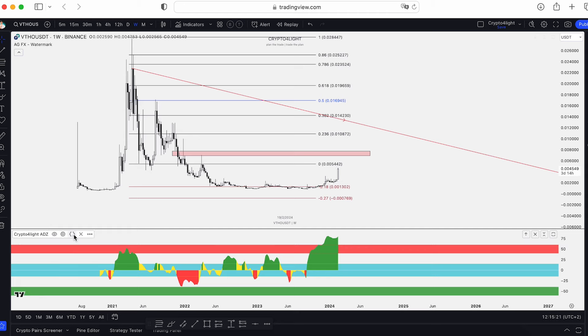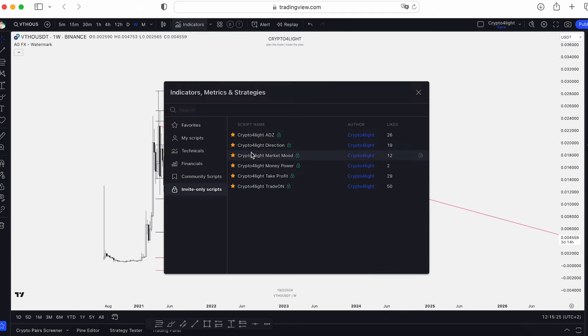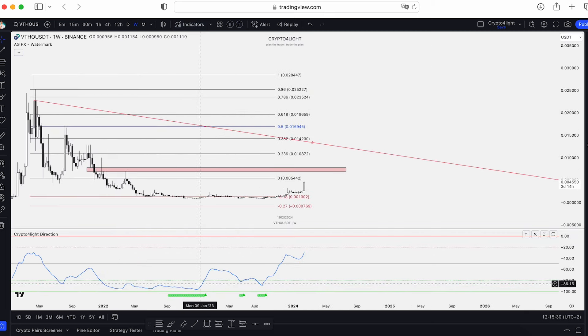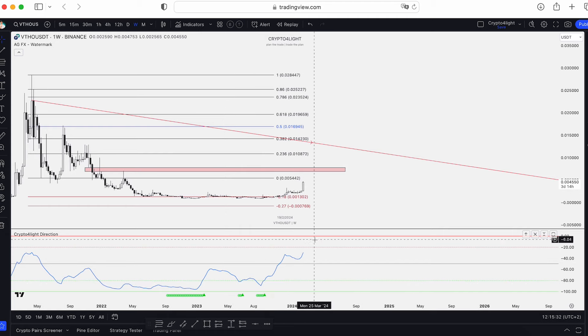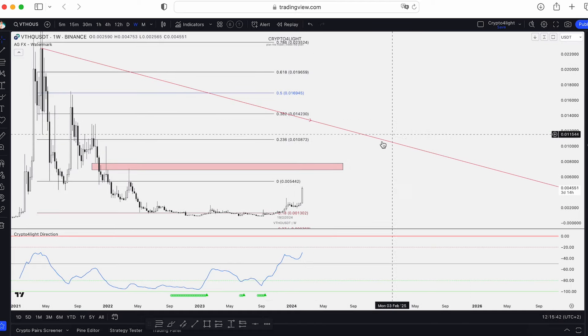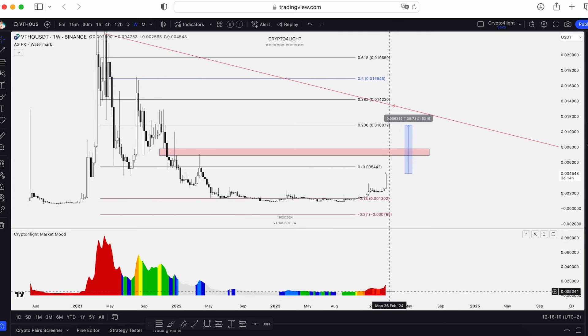For me there's zero interest in investing in a coin which already made 400% gains, no matter what potential this coin has in the future. You can see we still have room for growth and no signal to sell. That's why this level is like a magnet. It's only up to you whether to accumulate now or not, because the market mode here — we are in a free zone.